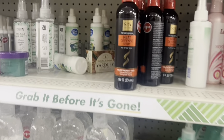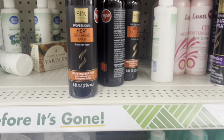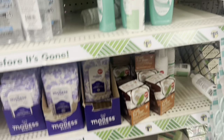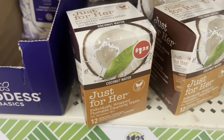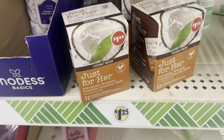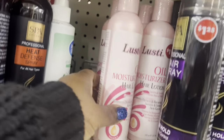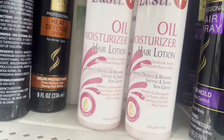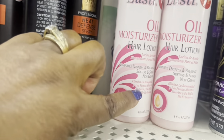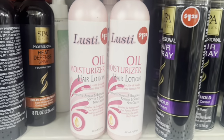The heat defense spray is new. These are good when you're on your period on the go — that is so good. They brought the Lusty back, yes they did! This is so creamy, makes your hair so greasy, eliminates dryness. Remember we used to have these in big bottles?